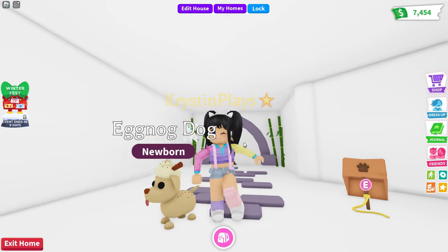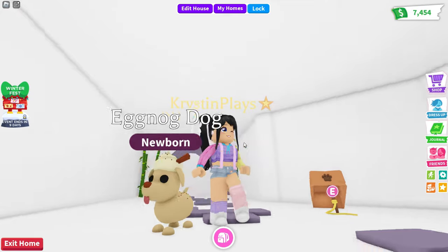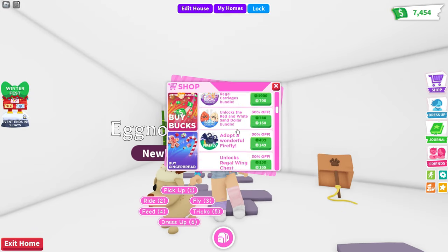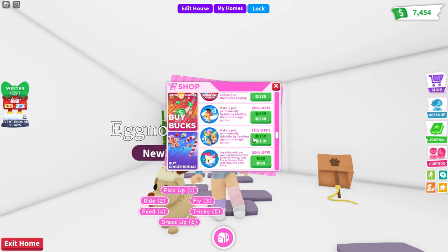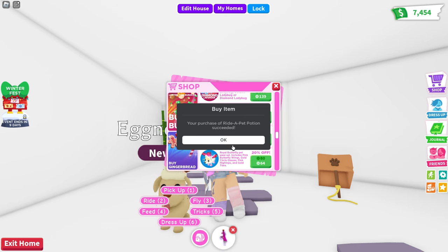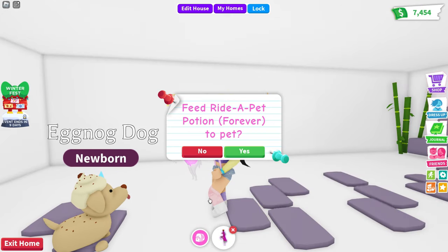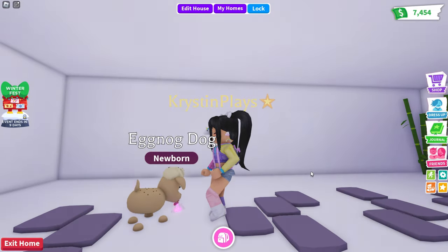You are also going to be able to still earn the Christmas future egg over in Frost Claw's Fury. I'm going to actually need to get a couple of the ride potions. Let's go over - I do have some flies, so I am going to get the rideable. Let's go over and get this one and feed this to our eggnog puppy.